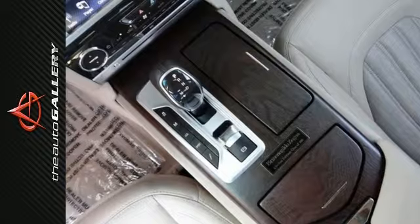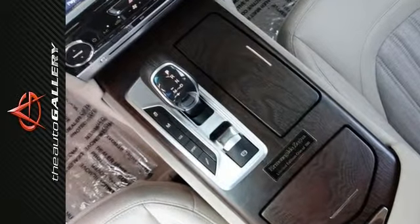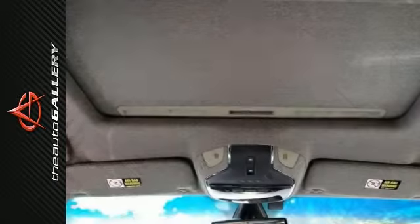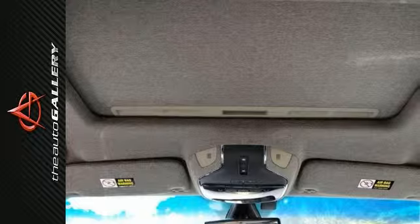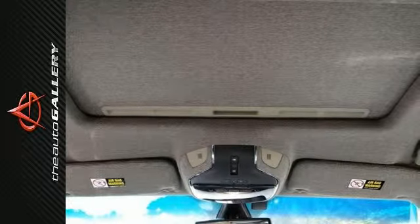It is fitted with the following equipment: 4-zone automatic climate control, Bowers and Wilkins high premium sound system, front seat ventilation, heated front seats, inox sport foot pedals with high grip rubber inserts, navigation, silver painted brake calipers, steering wheel mounted audio controls, and much more.